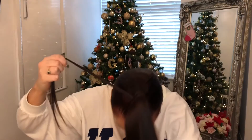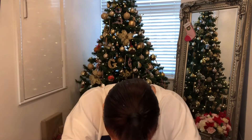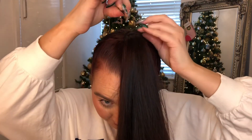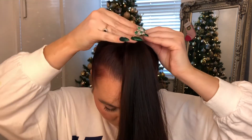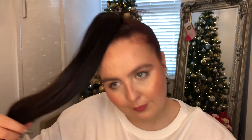Once you have that pony in, make sure it's gelled and hair sprayed — or if you have natural grease because you haven't had time to wash your hair, even better. You're going to take a piece of your hair and wrap it around the bobble. This is one of the most easy and effective ways to make your hair go from zero to one hundred in literally two seconds.